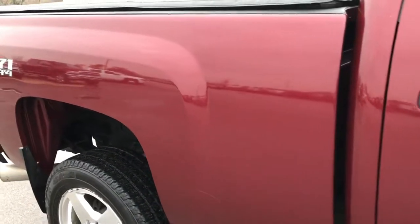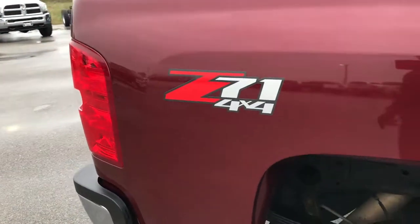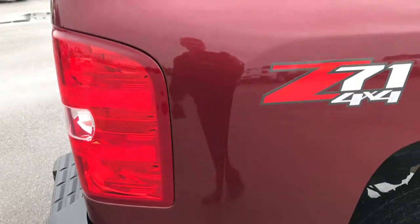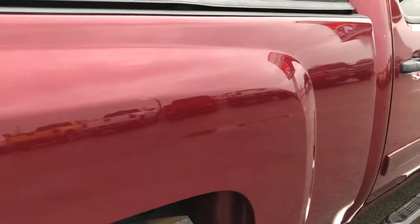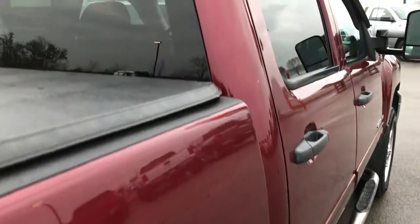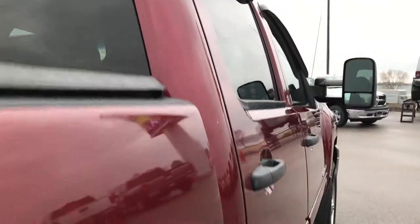We take these HD videos so if you are far away, or even if you're close by and just cannot make the trip down, you can still see the truck, hear the truck, and have confidence in the vehicle you're looking at before you even get here. We sell trucks all over the United States, so you can have confidence that you're dealing with the right people and the right vehicle.